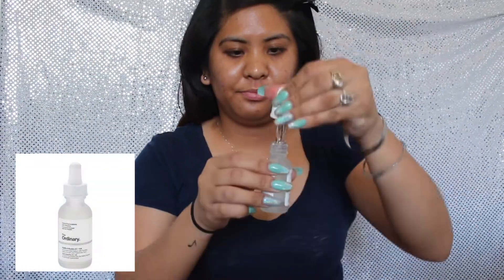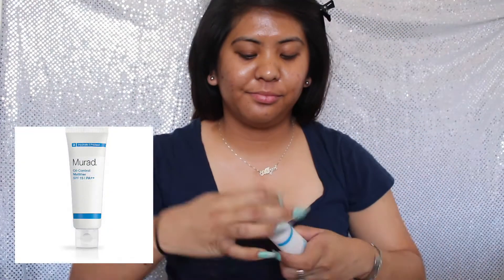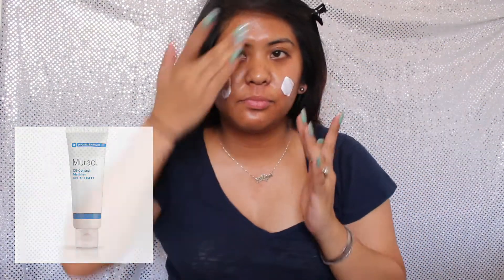Now I'm gonna start moisturizing my face with the Ordinary Alpha Arbutin 2% plus HA. I'm also gonna add another moisturizer slash sunscreen, which is the Murad Oil Control Mattifier with SPF 15.